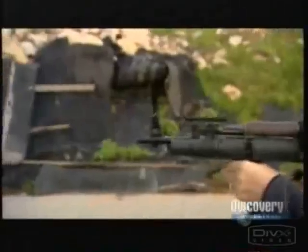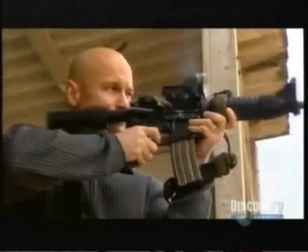As a former Navy SEAL, having the right gun on the battlefield makes all the difference. But with seriously sophisticated weapons appearing in modern warfare, it's time the good old gun got a major revamp.